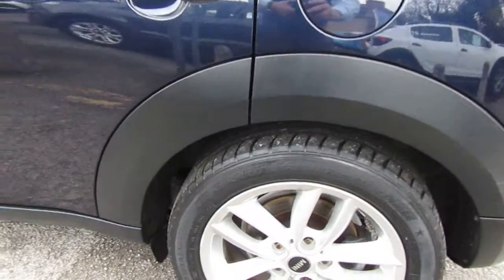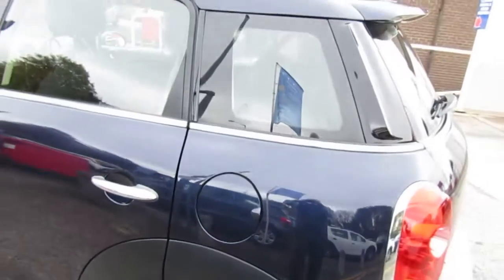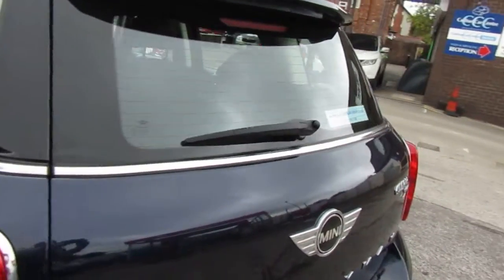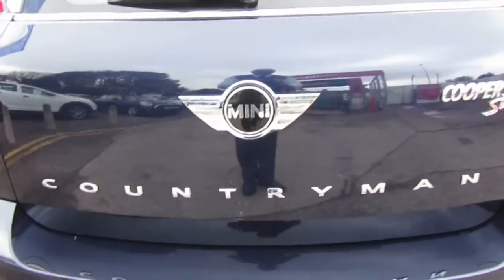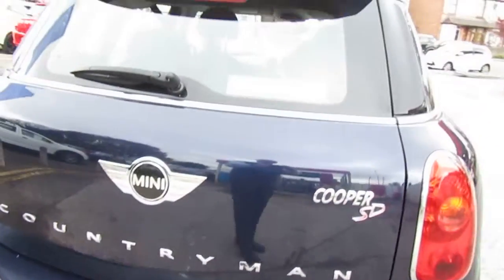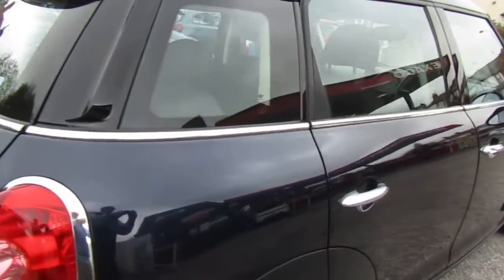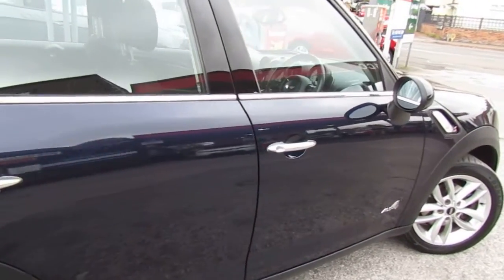It's really in A1 condition. It's done 38,000 miles. We have got a history to back that up, so it's under miles. Check the spec — there's rather a lot on it, so just have a look through there.